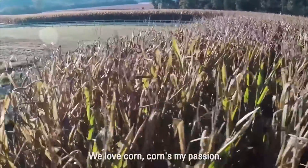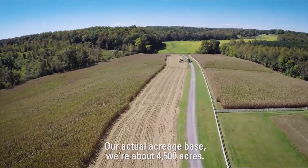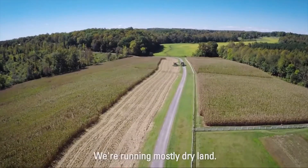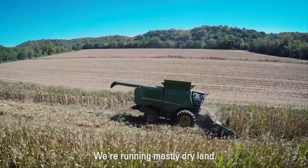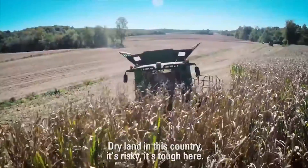We love corn. Corn is my passion. Our actual acreage base, we're about 4,500 acres. We're running mostly dry land. Dry land is kind of risky and it's tough here.